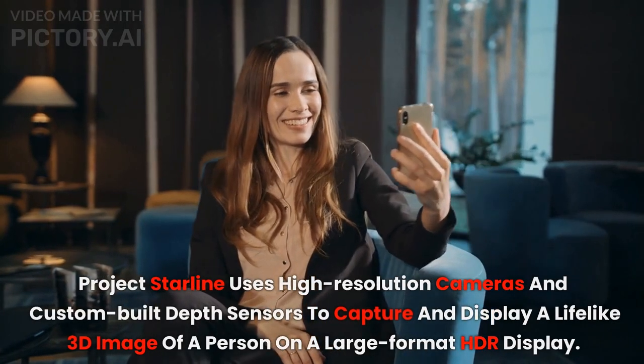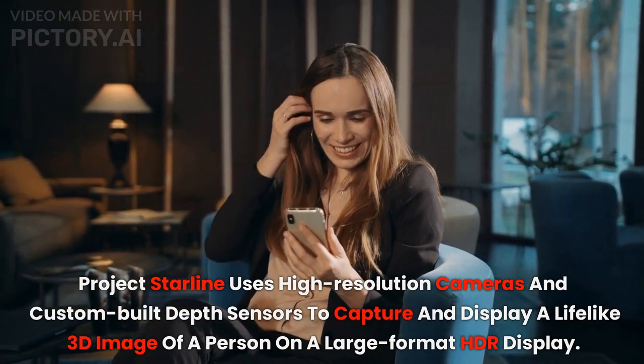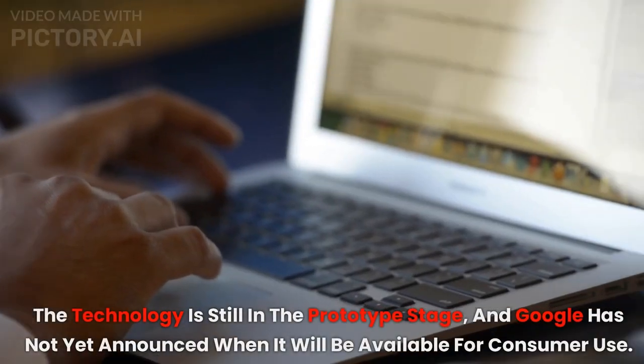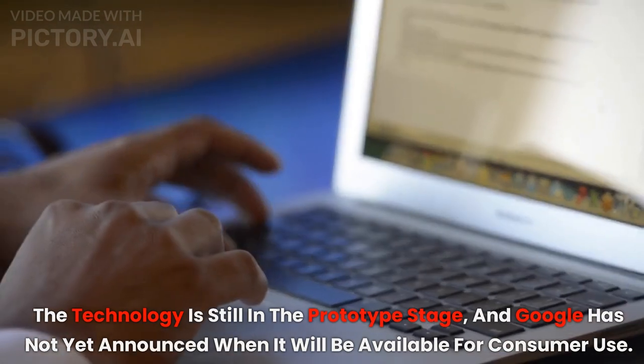Project Starline uses high-resolution cameras and custom-built depth sensors to capture and display a lifelike 3D image of a person on a large-format HDR display. The technology is still in the prototype stage, and Google has not yet announced when it will be available for consumer use.